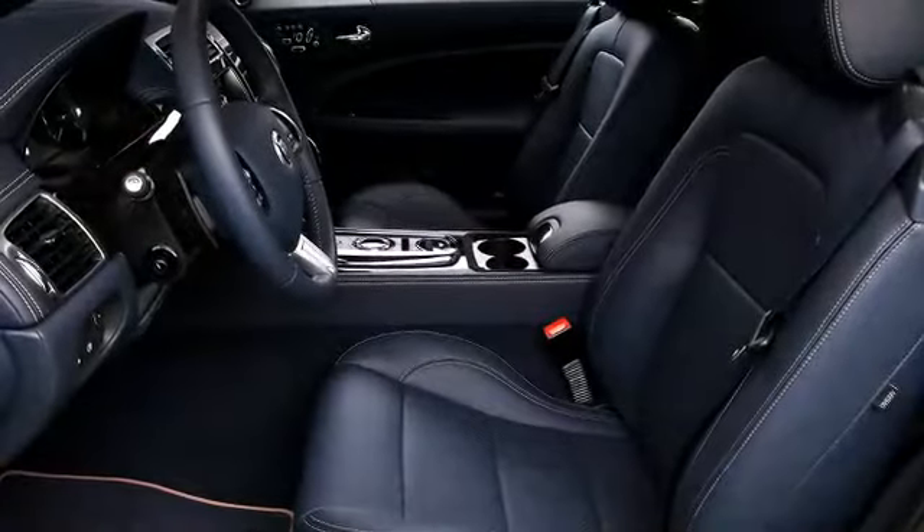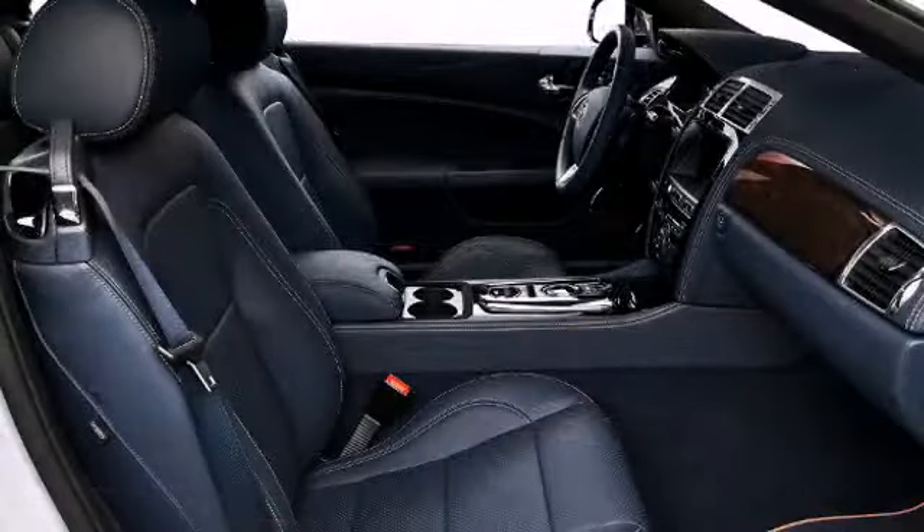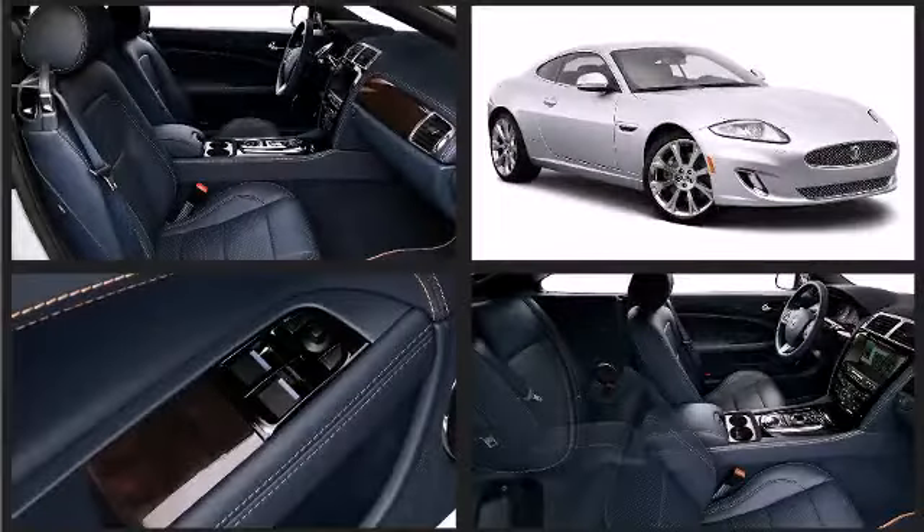The cabin is spacious with sleek soft grain, twin-stitched Italian leather, and accented with a choice of handcrafted wood veneers or metallic finishes, making the XK more luxurious than most.